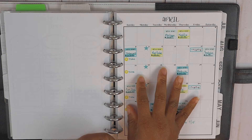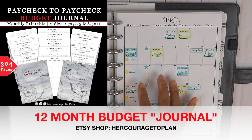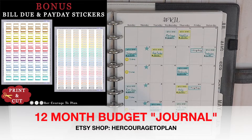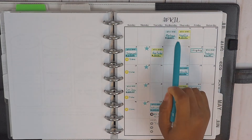What you see here is the April calendar that comes in the paycheck budget journal. If you have not gotten your copy of the 12-month budget journal, you want to make sure you go ahead and get your hands on this. It's a nice streamlined budget journal. I do have the link to my Etsy shop down below, and you get a bonus — bill due stickers and payday stickers as well.